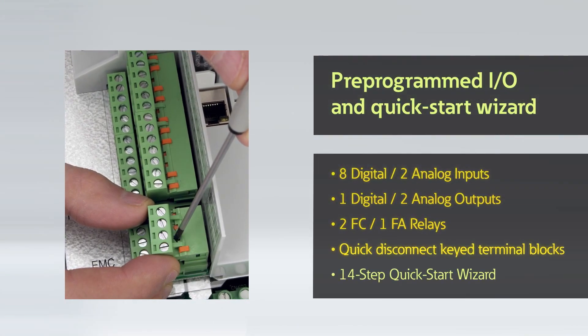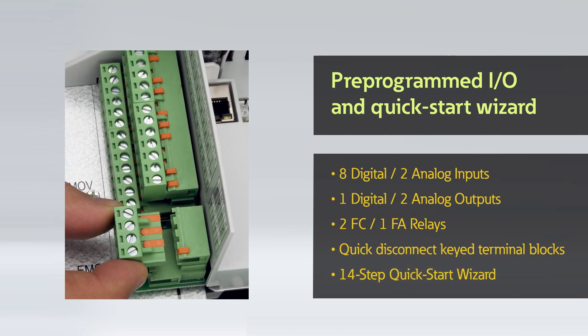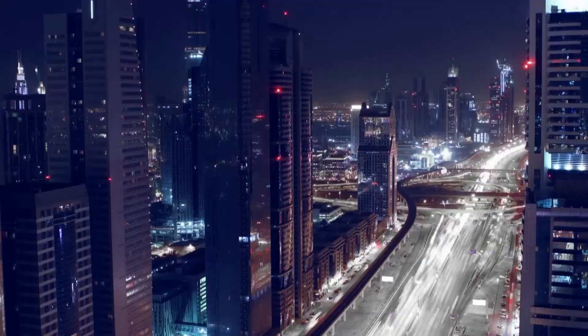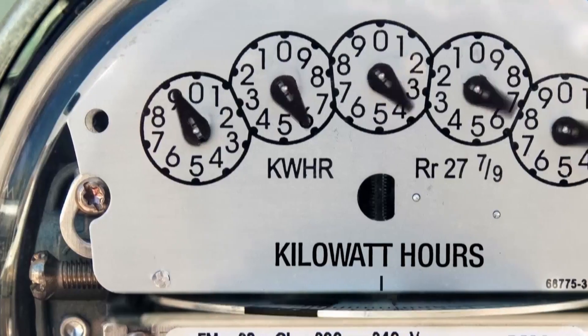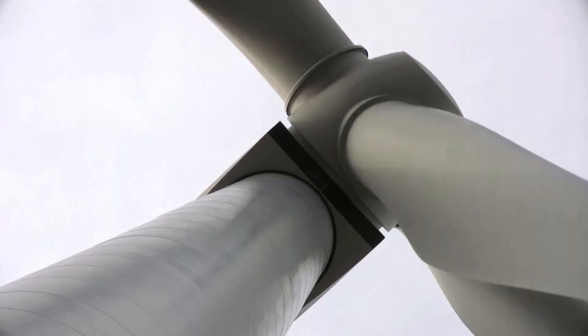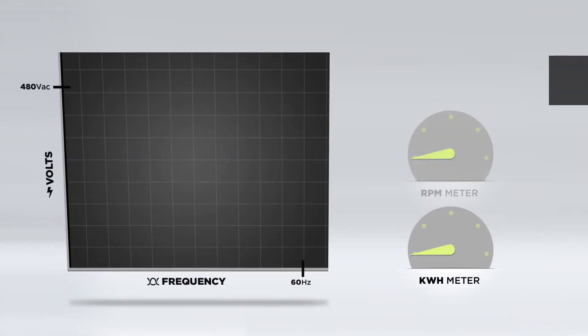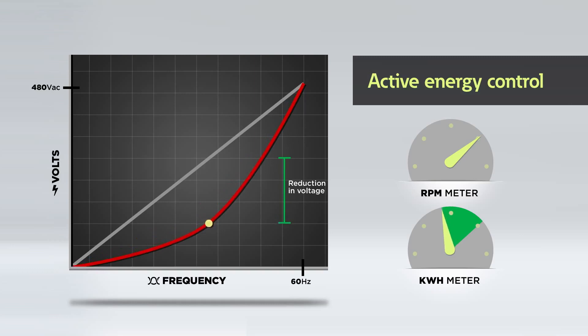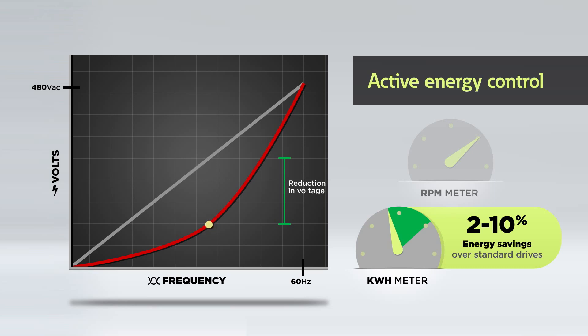Flexible onboard I/O, quick disconnect terminal blocks, and a quick start wizard are included to streamline initial drive commissioning. Activating the most advanced motor algorithms, the PowerXL DG1 is designed to improve system efficiency and reduce energy waste. A standard drive controls a motor based on a linear volts-per-hertz relationship. Our patented active energy control algorithm dynamically adjusts the voltage at a given reference frequency, optimizing the performance of the motor while minimizing power usage. This feature can result in 2 to 10% energy savings over a standard drive.